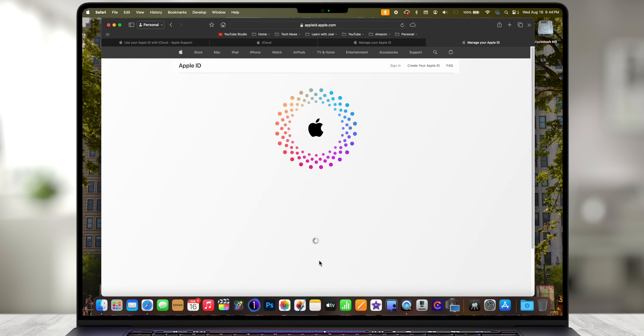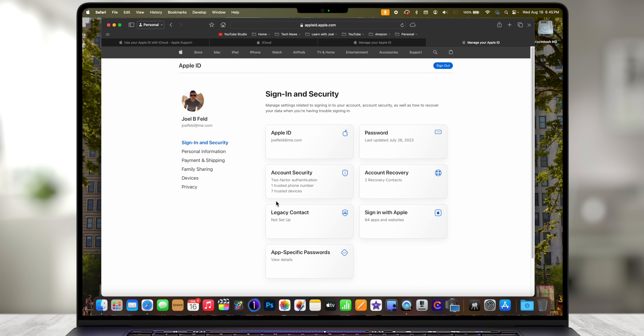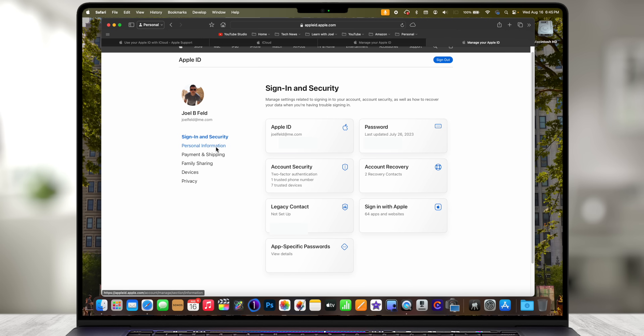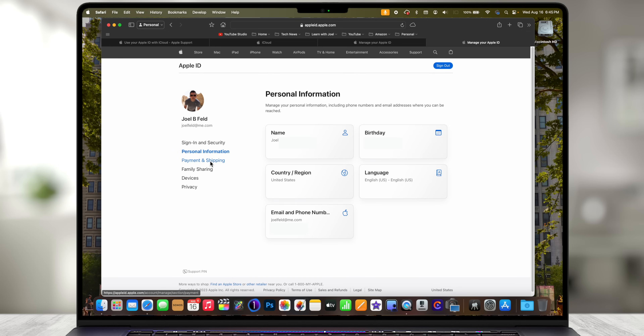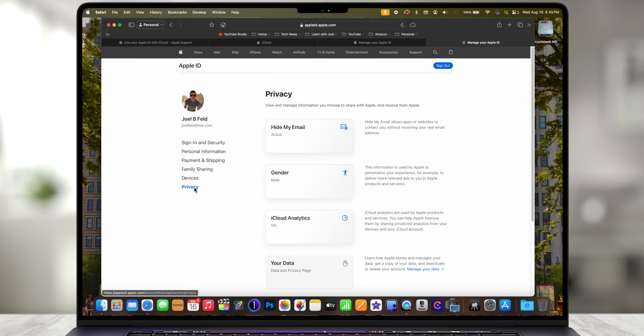I'll choose Sign In here with my personal account. It pops up a prompt for my password — I'll use my fingerprint on my keyboard and it automatically logs me in. Here I'm logged into my Apple ID on appleid.apple.com, and it shows me Sign-In Security, Personal Information, Payment, Family Sharing, Devices, and Privacy.